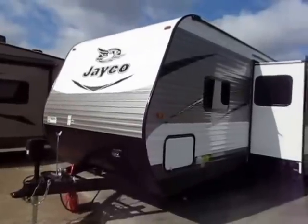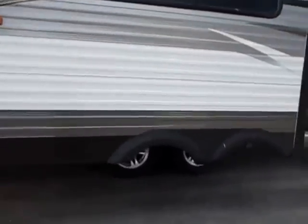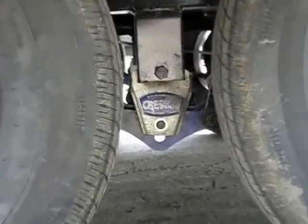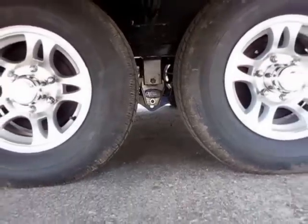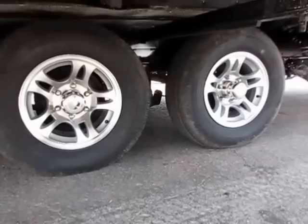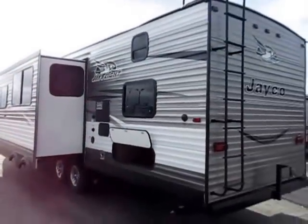Jayco has basically twice the warranty of anything else in its class — they've had the best warranty in the RV business for a very long time. We've also added the aluminum wheel package, which is way better than what most people even offer as an option. Most people don't offer an upgrade suspension on a travel trailer — that's a MORryde CRE 3000 rubber dampening system. These wheels have 50% more independent wheel travel, absorbing heavy road shocks before they get translated into the coach and into your tow vehicle.